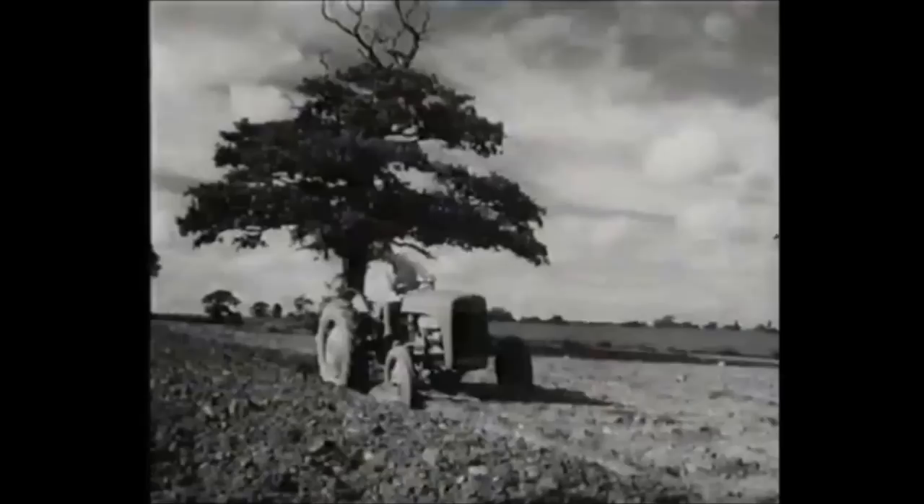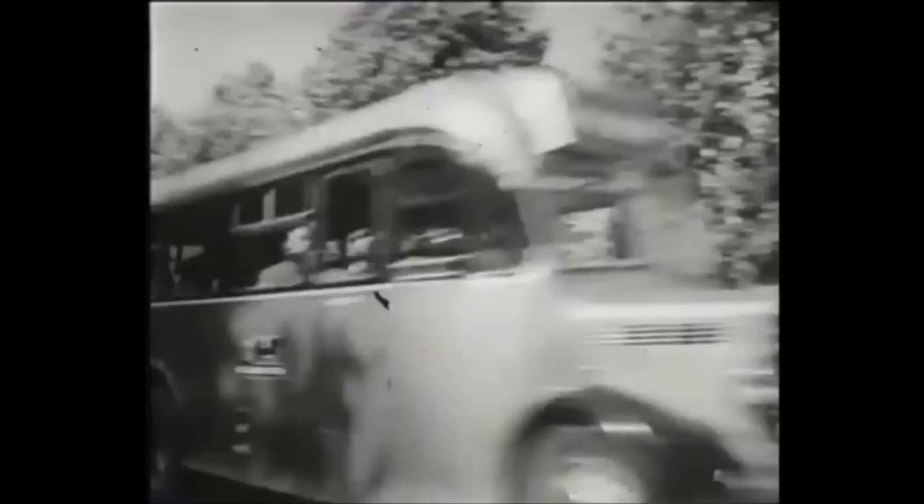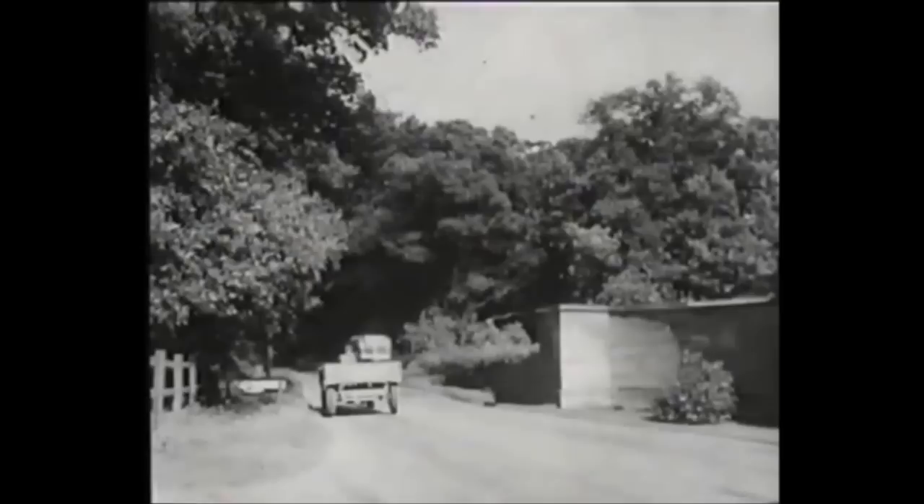The impact of the new tractor was dramatic. Farmers were able to work faster and more efficiently. The TE20 could plow in an hour what had taken a horse the whole day. Because the tractor and its system were so revolutionary, Ferguson established a training school where salesmen, engineers, and farmers were taught the mechanics of this new way of working. The school was at Stonely Abbey, a few miles from the factory.